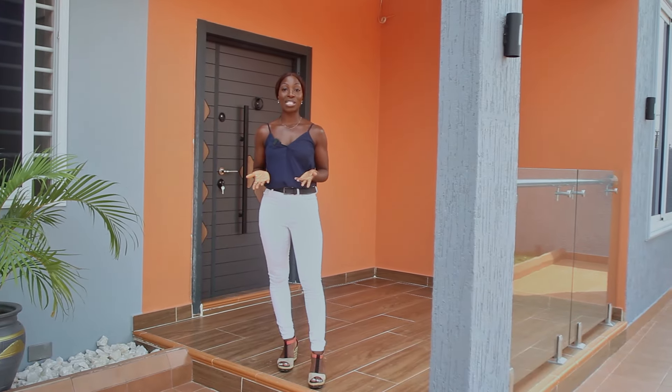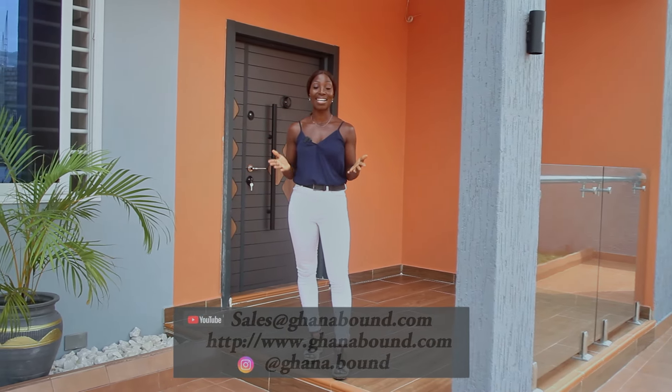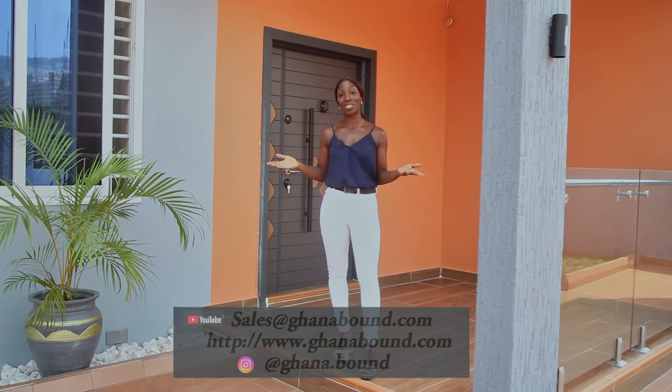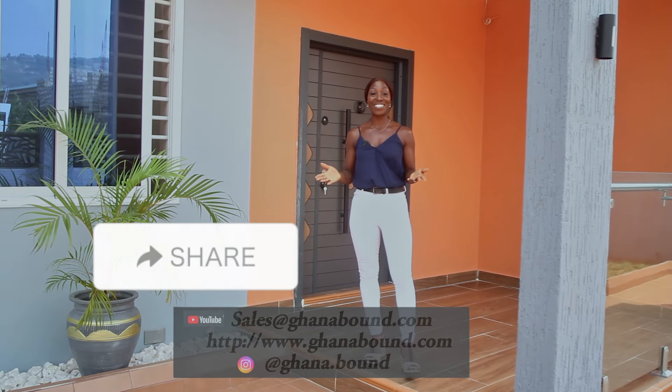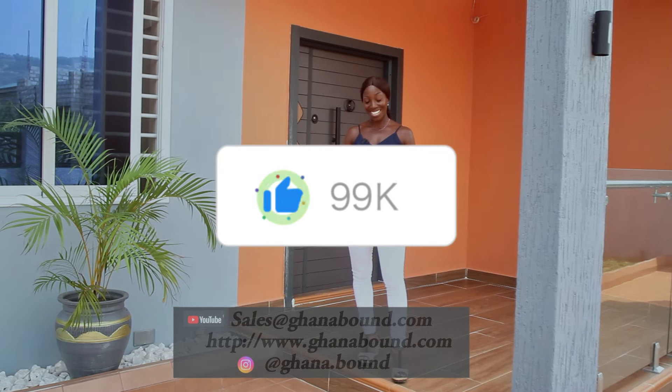To start the ownership process for yourself, you can contact us directly — our contact number is here and in the description box. You can click onto the client form straight away and start the process there. Guys, thank you so much for watching. For those who haven't yet, don't forget to share and subscribe. If you like the video, click that like as well. See you in the next one!